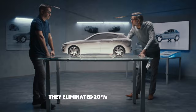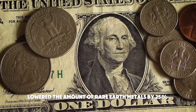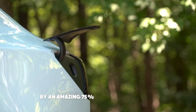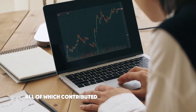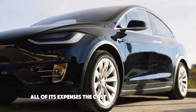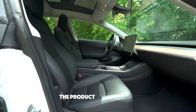They eliminated 20% of the weight, lowered the amount of rare earth metals by 25%, and slashed the size of the plant used to make these motors by an amazing 75% between 2017 and 2022, all of which contributed to a 65% cost reduction. Since Tesla must charge enough to pay all of its expenses, the cost of the facility itself frequently ends up being included in the price of the product.